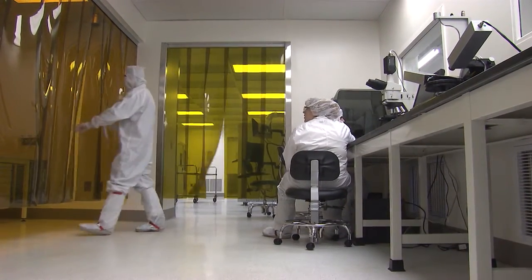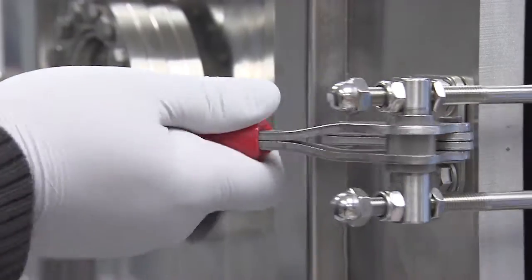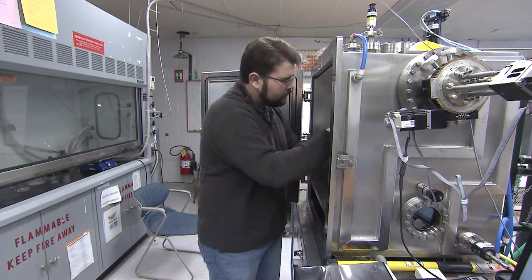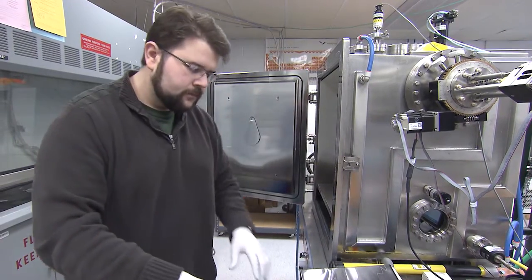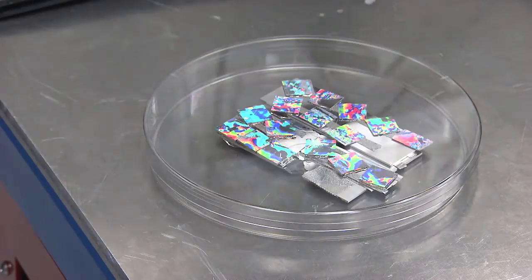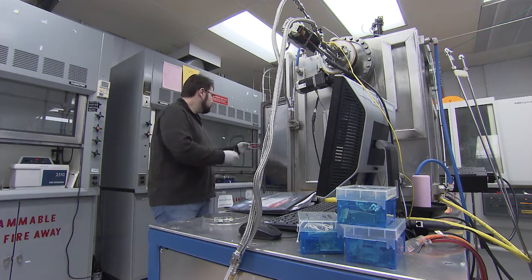Everybody knows gold. Gold is good, right? We know that gold is metal. So if we really chop gold into a very, very tiny, small size, actually their properties start to change. Then their properties become from a metal to a semiconductor.